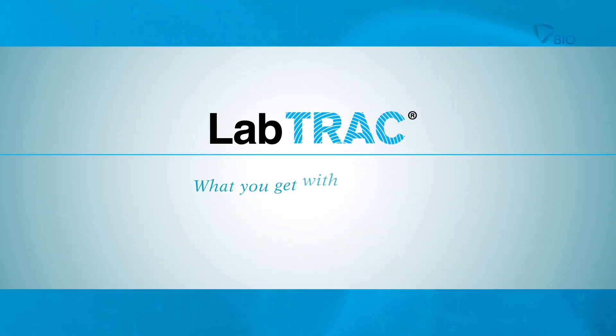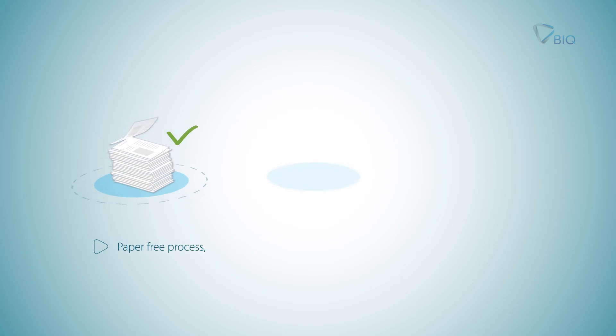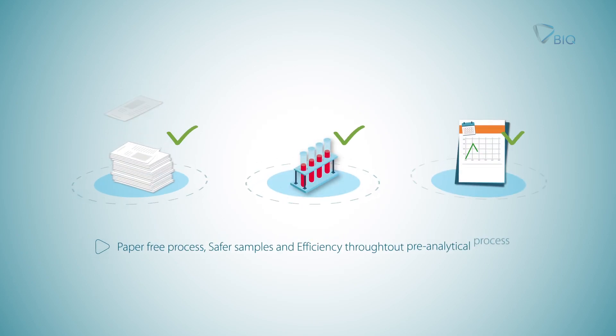What you get with LabTrack: a paper-free process, safer samples, efficiency, and full traceability throughout the pre-analytical process.